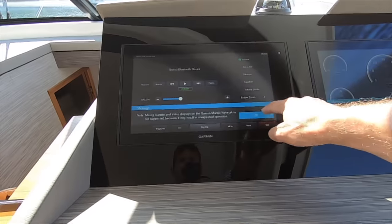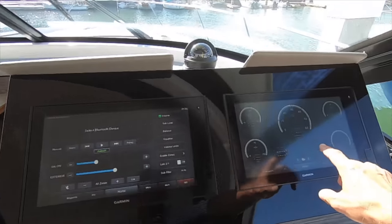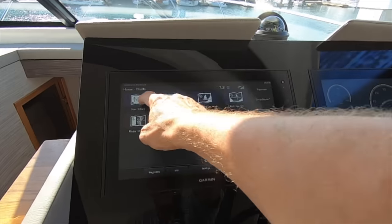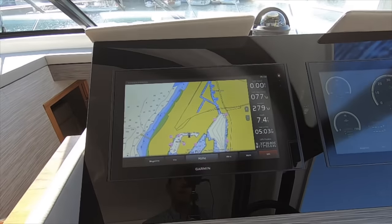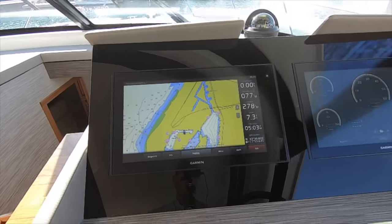This is a Garmin Volvo glass helm. It has stereo controls, engine data, and maps. It will actually plot a course and drive you to your destination. It's a very, very competent system but it's Apple iPad easy — very easy to use.